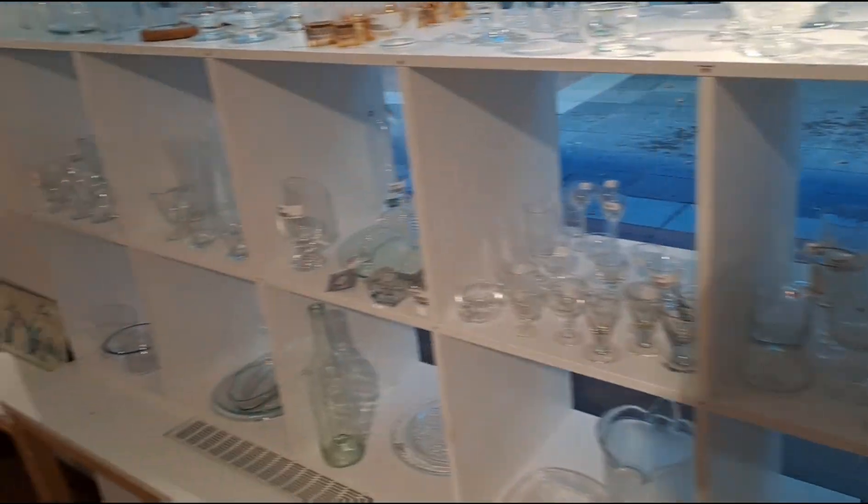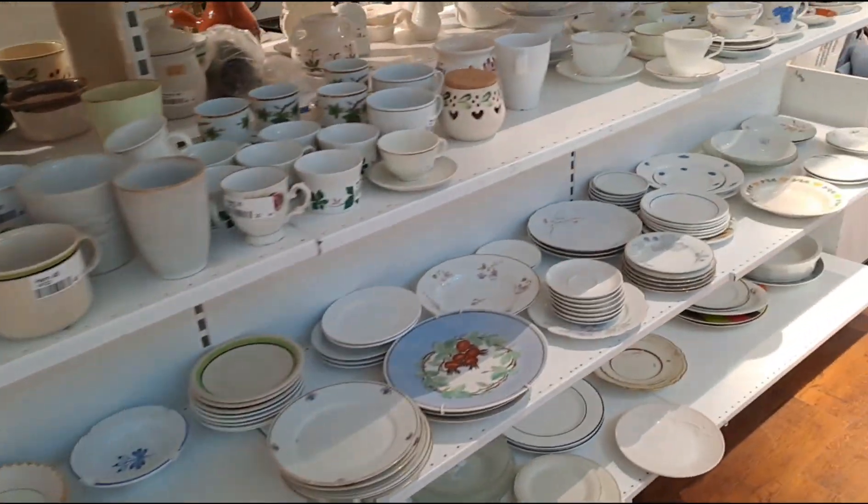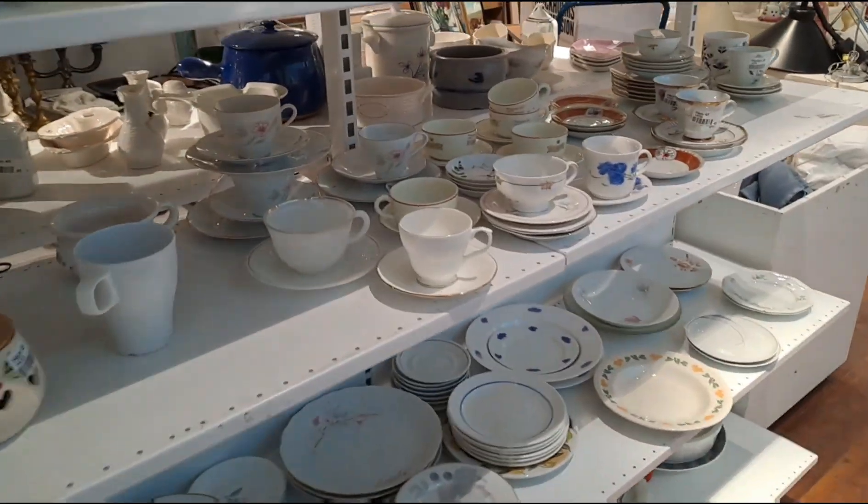Hello my lovelies, welcome to another film video. I am at Stadsmusjonen, it's a thrift shop and I'm gonna see what I can find. I need a few things and I really hope I can find what I need, so let's have a look.